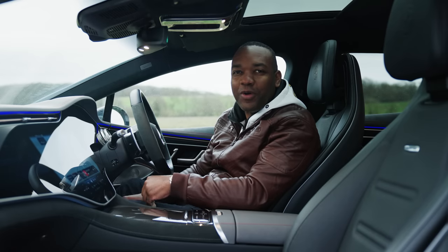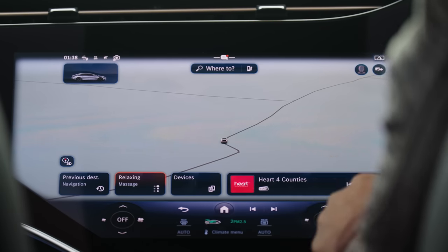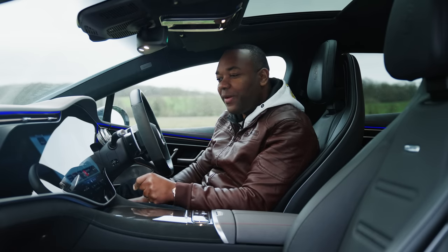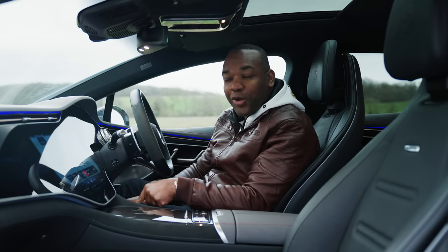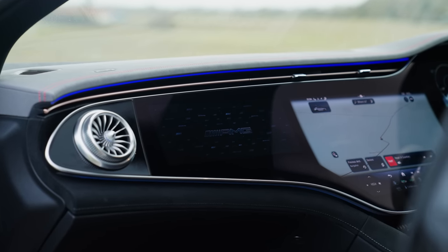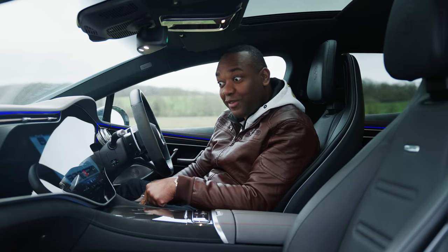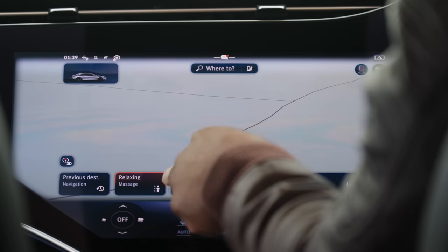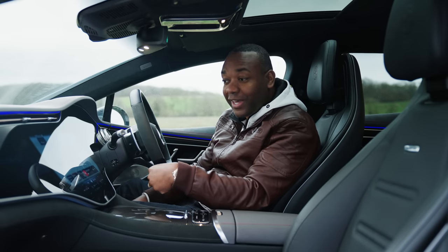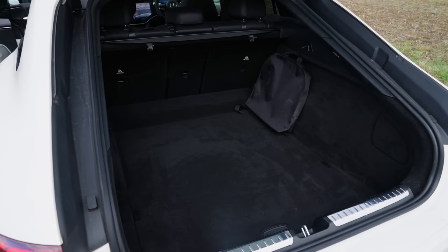The next thing I want to show you is something called the zero layer user interface. Basically, it's these little tiles along the bottom of the screen, controlled using artificial intelligence. The car learns what you like to do and when you like to do it, and then gives you those options to turn on or off at the right moment. For example, the car will know if you like to go to the gym at six o'clock on a Thursday and that you like to turn on your massage feature after the gym — it will give you the option to turn that on in that place at that time.